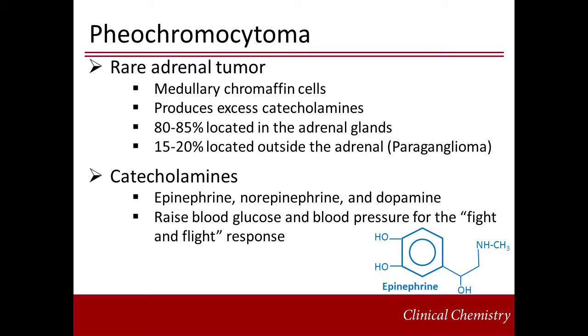Pheochromocytomas are a rare type of adrenal tumor of the medullary chromatin cells. These cells produce catecholamines. Catecholamine-producing tumors, like pheochromocytomas, cause excessive secretion of catecholamines, which leads to serious health consequences. 85% of these tumors are located within the adrenal gland. The remaining 15% of catecholamine-secreting tumors are located outside the adrenal gland, and these are known as paragangliomas.